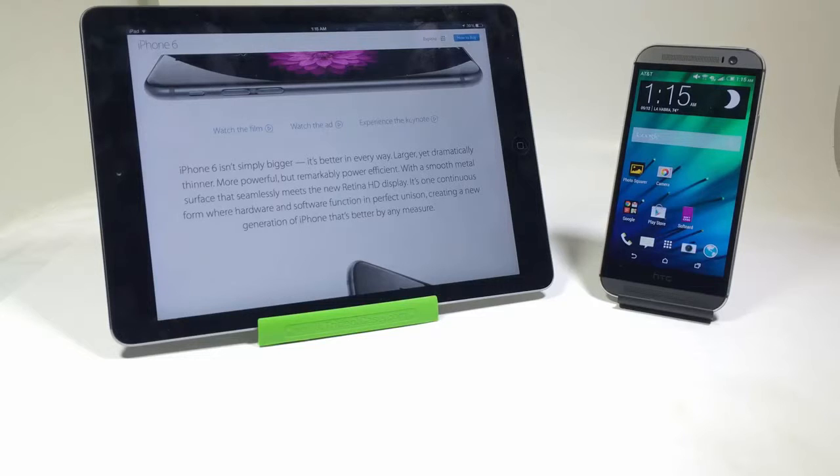Number three: fingerprint technology. There's fingerprint technology in the iPhone 6 and the iPhone 6 Plus, while there is none on the HTC One M8.